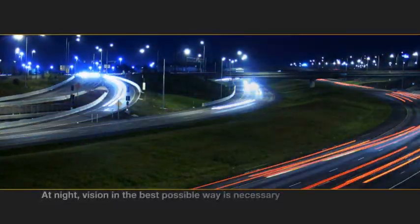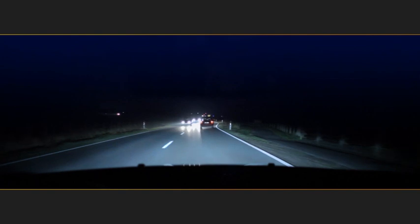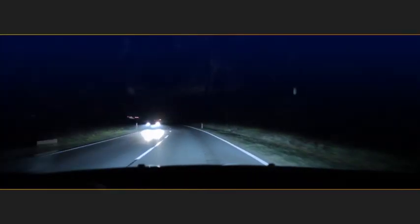Car drivers who often travel by car at night expect more light, which turns the night to day. Oncoming traffic often forces the driver to dip the beam in order to avoid glaring other traffic participants through the use of the high beam.